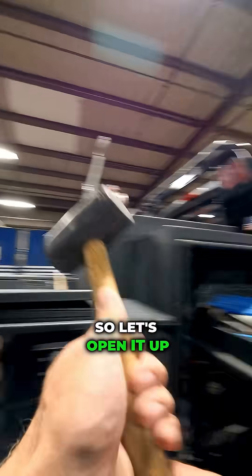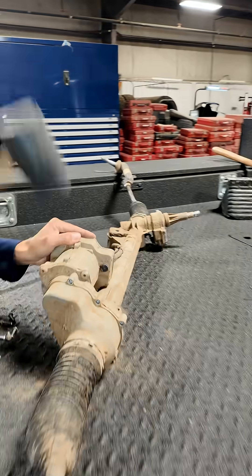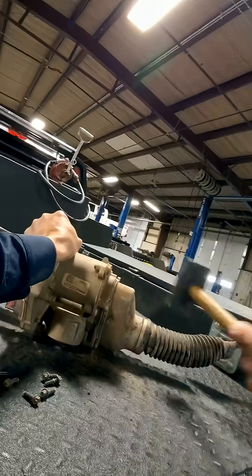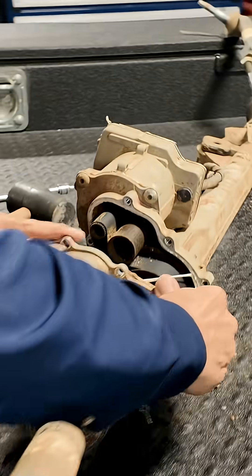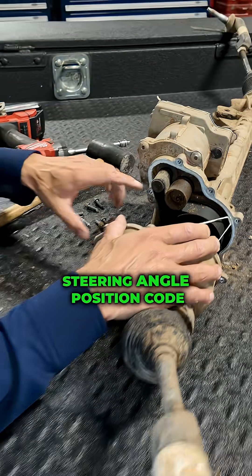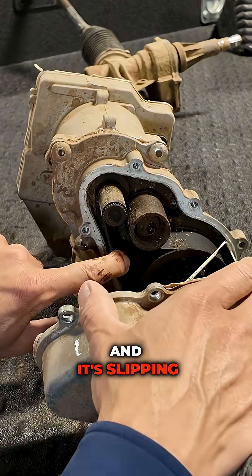The best way to learn is hands-on, so let's open it up and see what we got. Check out this thing — I wonder if it failed. So if you're having some kind of steering angle position code, maybe this belt's worn out and it's slipping.